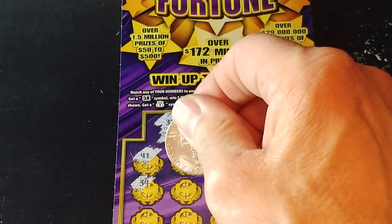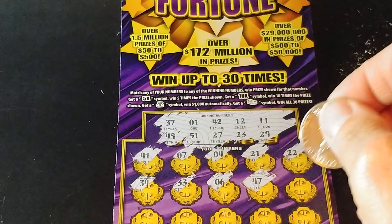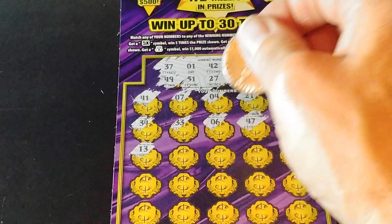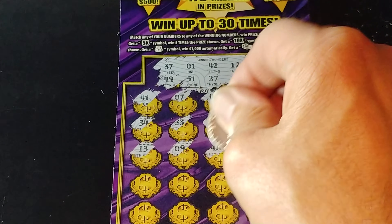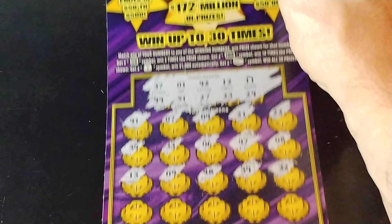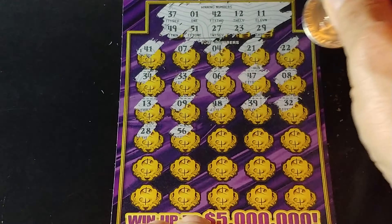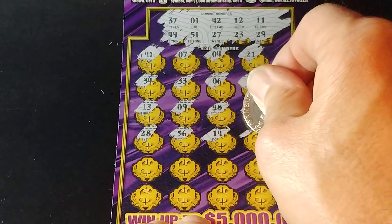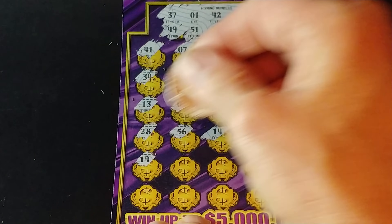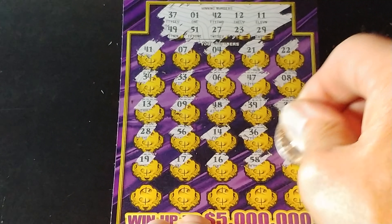Second row: 34, 33, 6, 47, and 8. So nothing there. Next row: 13, 9, 48, 39, and 32. So nothing there. Three rows to go. 28, 56, 14, 36, and 57. Then 19, 17, 16, 58, and 44.